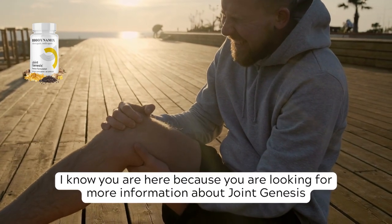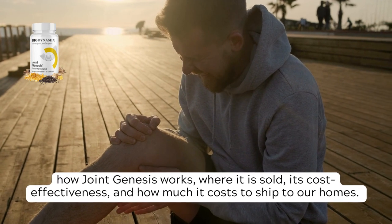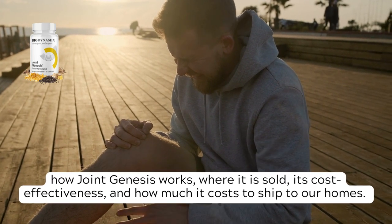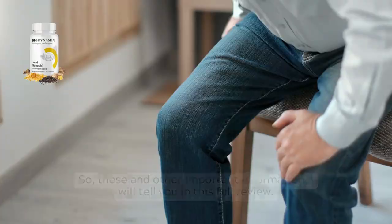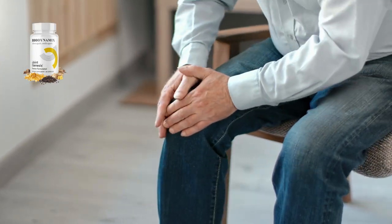I know you are here because you are looking for more information about Joint Genesis — how Joint Genesis works, where it is sold, its cost-effectiveness, and how much it costs to ship to our homes. These and other important information, I will tell you in this full review.